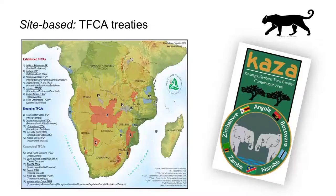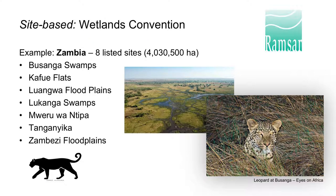Many treaties focus either on particular sites or on particular species. In the category of site-based treaties, a good example is these trans-frontier conservation area treaties for areas where leopards live. Another site-based treaty is the Ramsar Wetlands Convention. To illustrate the relevance of this convention to leopards, consider Zambia's eight listed sites, which receive a measure of protection under this convention and all the leopard habitat within those sites.